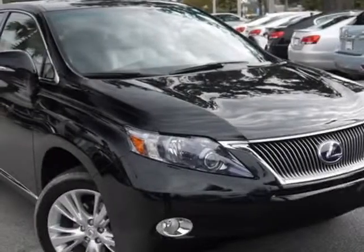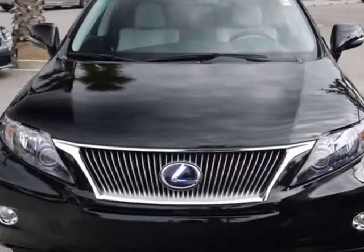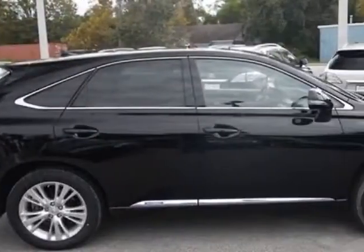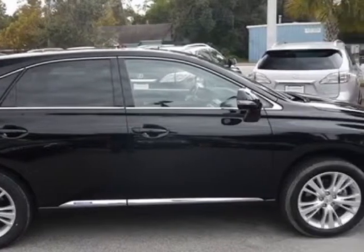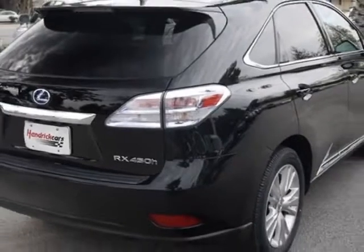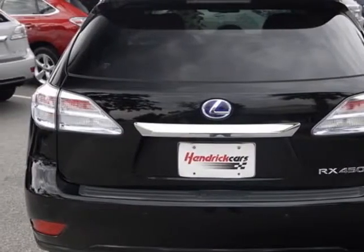Take a look at the certified pre-owned 2011 Lexus RX 450h. Carfax has certified this RX 450h as having one owner. This RX 450h has just under 27,500 miles. For your protection, a warranty is available for this vehicle.